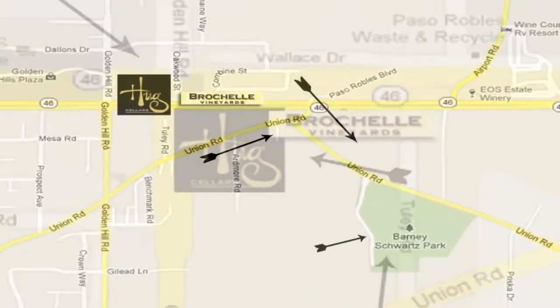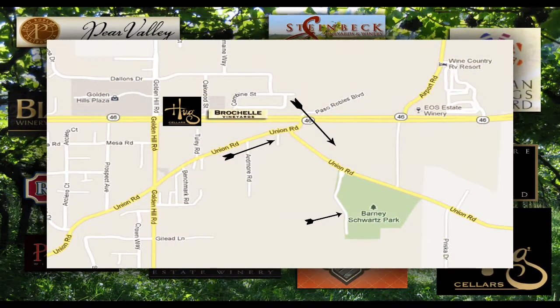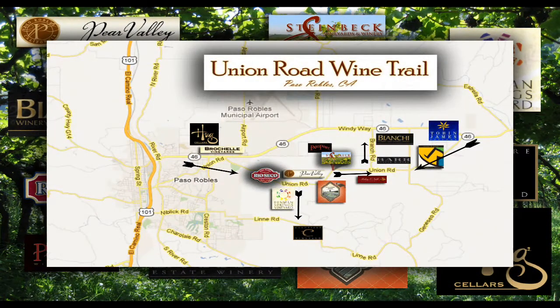Continuing eastbound down the road, you'll come to a little bend in the road. There you'll veer to the right and then you'll see a park on your right hand side. This is a nice place you can stop and stretch your legs if you're a little tired or just enjoy nature. Continue on Union Road, and that's where you'll be able to enjoy a whole day of looking around at all the different wineries, enjoying nature, being a part of the environment.